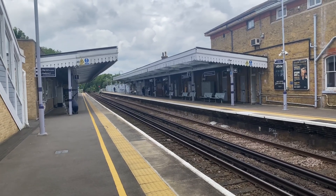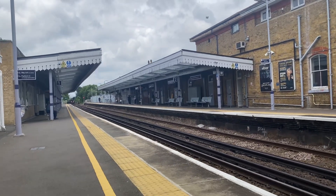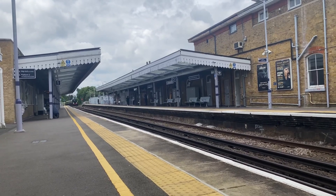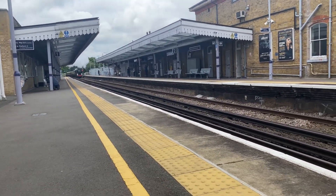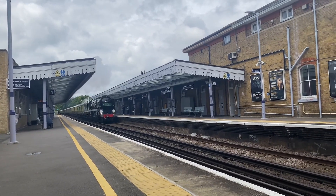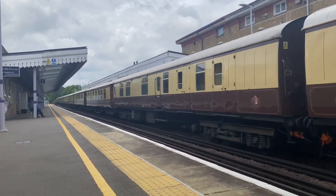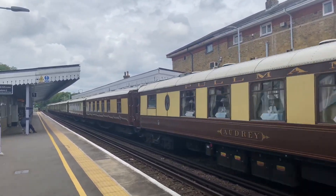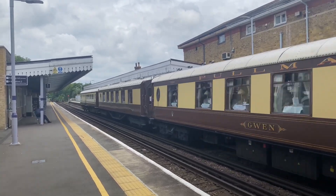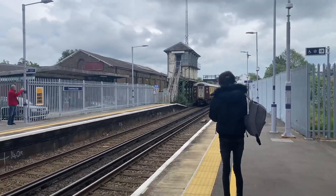For our final train of the day, a steam train is going to be passing through Canterbury. It's going from London Victoria to Dover Priory. Going through is 35028, going towards Dover Priory.